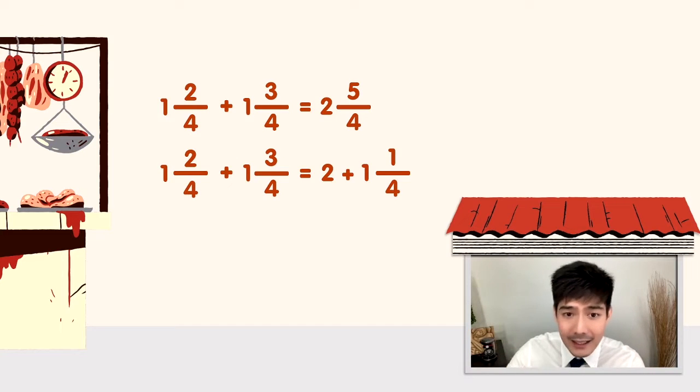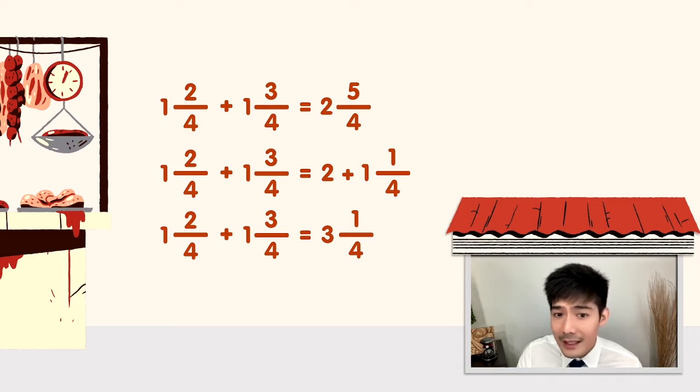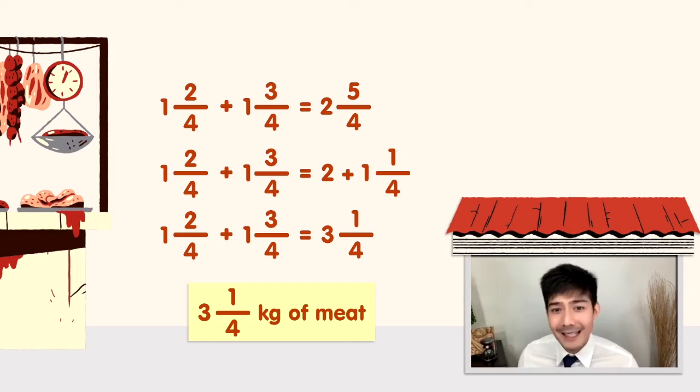Balikan muna natin ang sum natin kanina. So 2 and 5 over 4 will become 2 plus 1 and 1 over 4. Madaling-madaling na lang yan. 2 plus 1 is 3, copy 1 fourth. Ang total na tinimbang ni Aling Baby is 3 and 1 over 4 kilograms, or 3 and a quarter kilogram. Madaling lang itindihin yung mga pagre-regroup natin, diba?